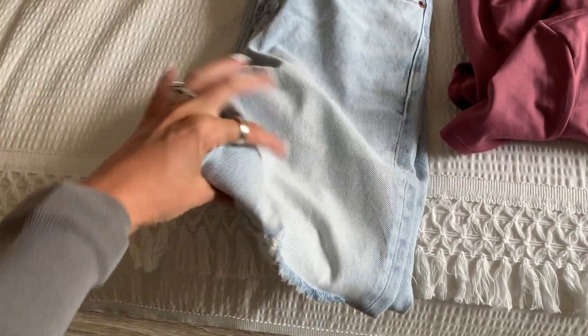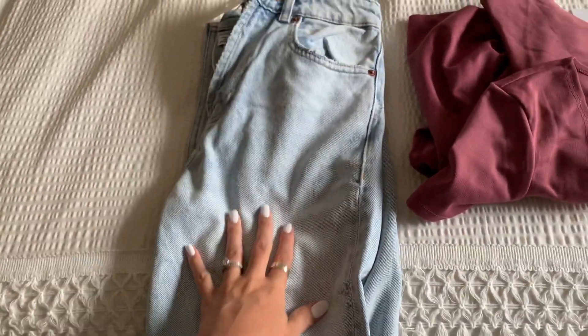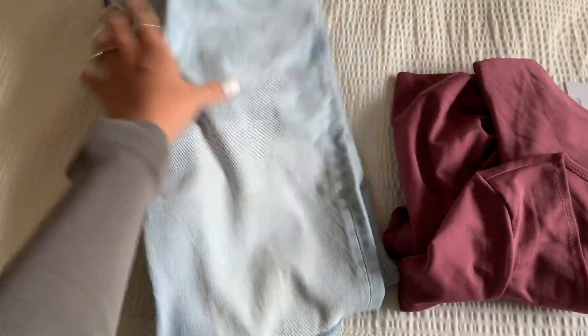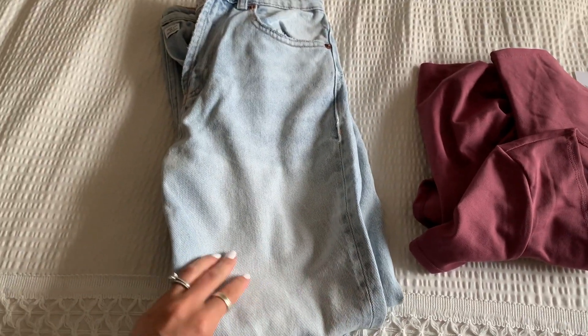This is the other pair of jeans and I do love this wash too. I'm going to get them in a 4 but unfortunately I could not get the size 2 up over my bum.